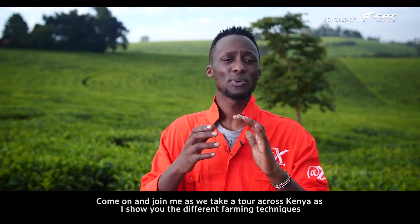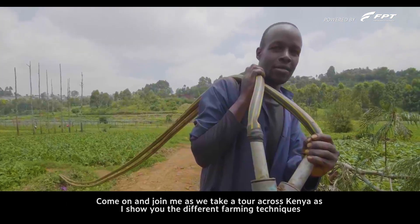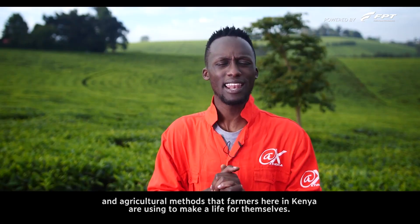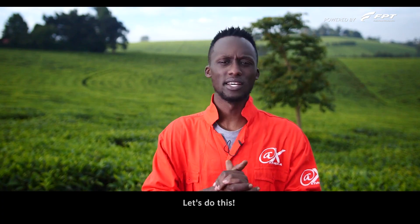Come on and join me as we take a tour across Kenya, as I show you the different farming techniques and agricultural methods that farmers here in Kenya are using to make a life for themselves. Let's do this.